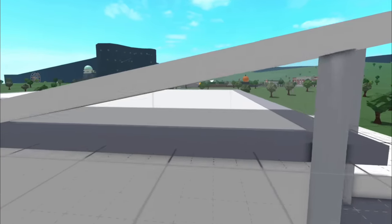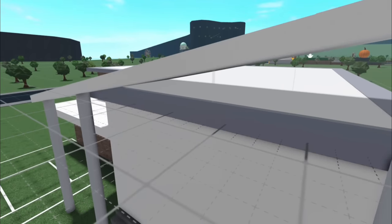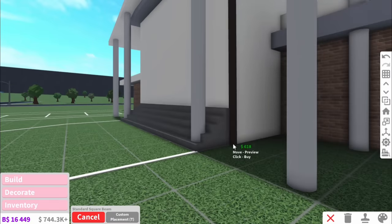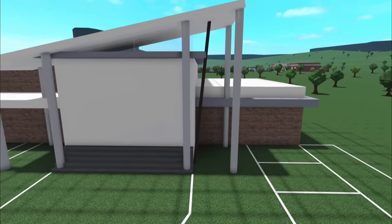The eagle-eyed among you might notice there's a secret window up here. Yes guys, this triangle here is a window. Although, granted, it doesn't exactly look like one yet. So I'll add some structure to it. Maybe not like this — it looks like the Leaning Tower of Pizza.